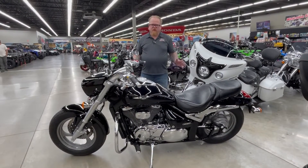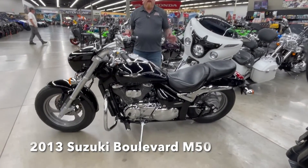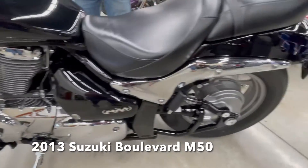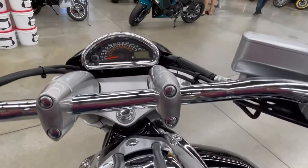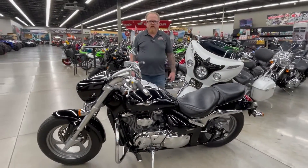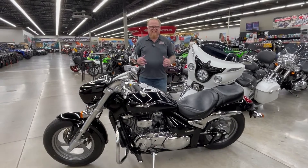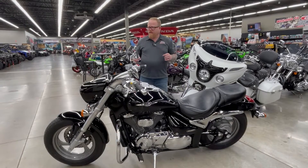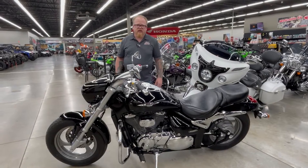Here's another bike I really wanted to point out. We just got this one traded in the other day from a previous customer that we know very well — he's bought a lot of bikes from us over the years. This is a 2013 Suzuki Boulevard M50, which is an 800cc cruiser with a great power plant. It even has really nice Cobra pipes, so it has a great sound to it. It's got less than 3,000 miles on it. So if you're looking for a great first cruiser, tenth cruiser — doesn't really matter — this one is an outstanding option here at Action Power Sports.